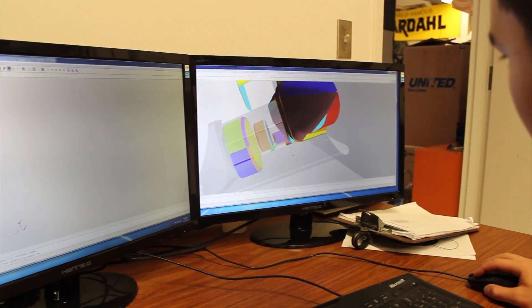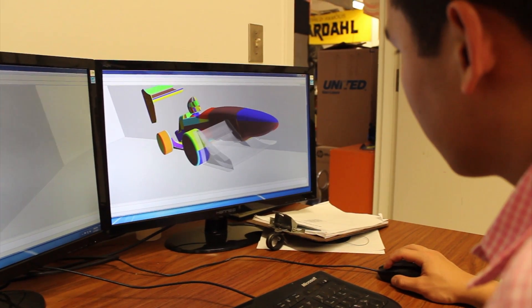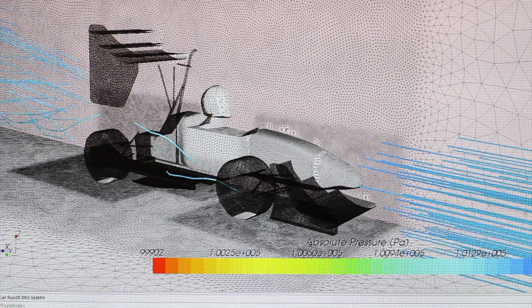My responsibility this year is computational fluid dynamics. Last year our team spent a lot of time doing 2D simulations, and this year we're ramping things up with a lot more 3D simulations, including more full car runs. As the year progresses, I'll be working towards validating wind tunnel test results.